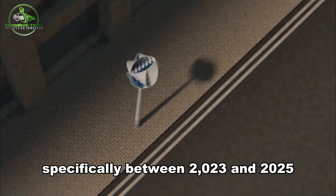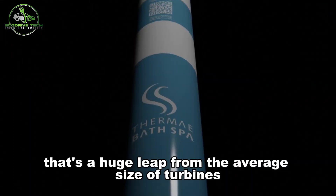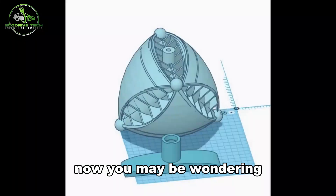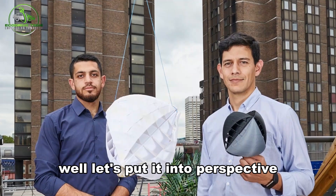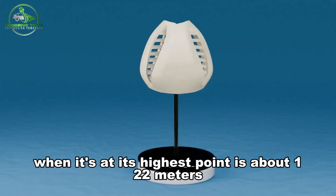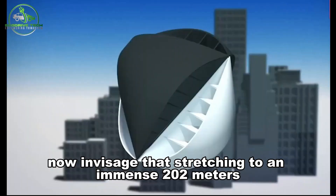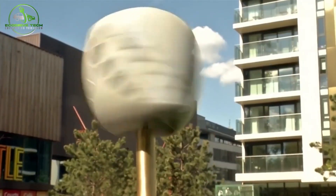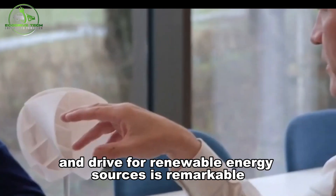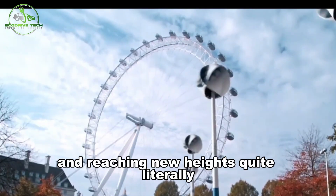In the coming years, specifically between 2023 and 2025, it's predicted that the size of wind turbines will grow by 60%, a huge leap from the average sizes installed between 2011 and 2020. Currently, the total height of a typical wind turbine from base to blade tip is about 122 meters — envisage that stretching to an immense 202 meters in the future. It's a fascinating testament to mankind's ingenuity and drive for renewable energy, constantly pushing forward and reaching new heights.